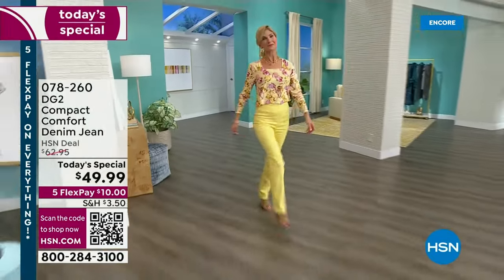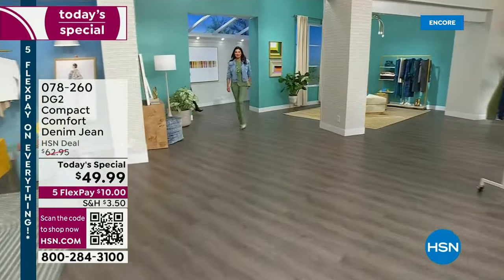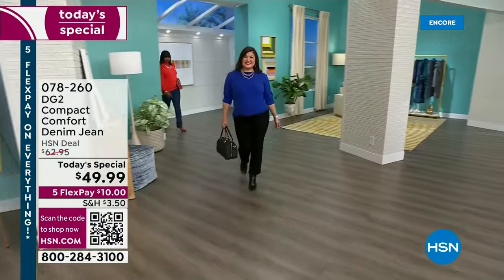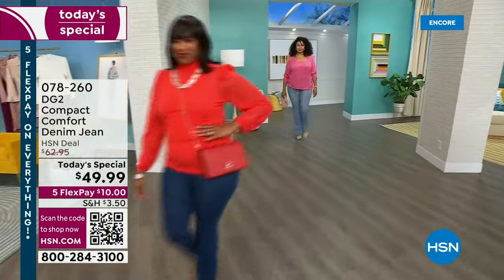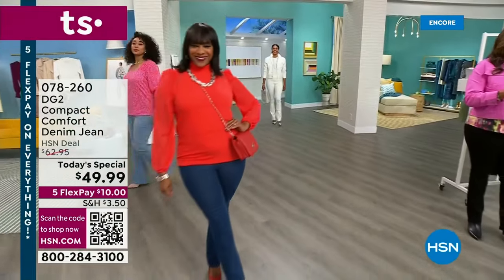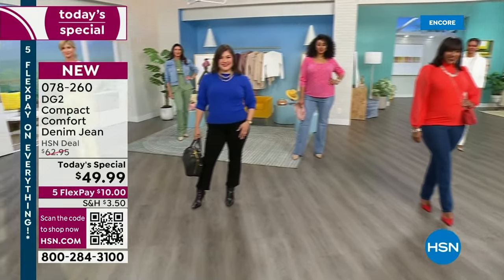Want a long and lean appearance for 2024? If that's your goal, I've got it for you. We have petite, we have average, we have tall. It's called the Compact Comfort Denim Jeans — brand new fabric. It is a solution jean that gently shapes you and gently lifts you, giving you a gentle compression so that you no longer have to wear a girdle.